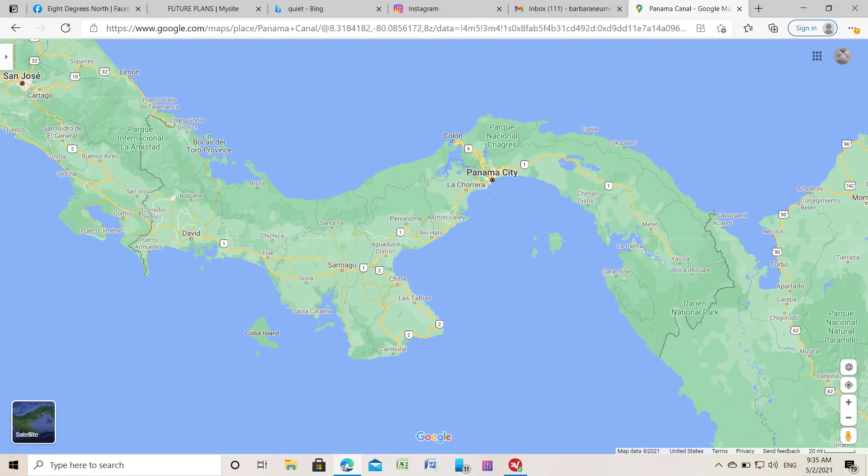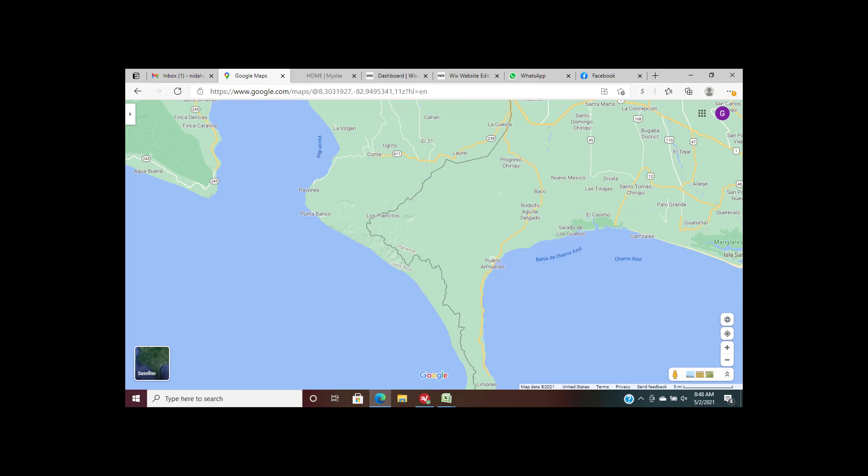Before we go further, we have a little geography lesson. This first map shows Panama — the country actually runs east to west, with the Caribbean on the north and Pacific on the south, Costa Rica to the west and Colombia to the right. Panama City is right about the middle of the country. We live way out to the far left, to the west, right next to Costa Rica — just eight kilometers from the Costa Rican border.